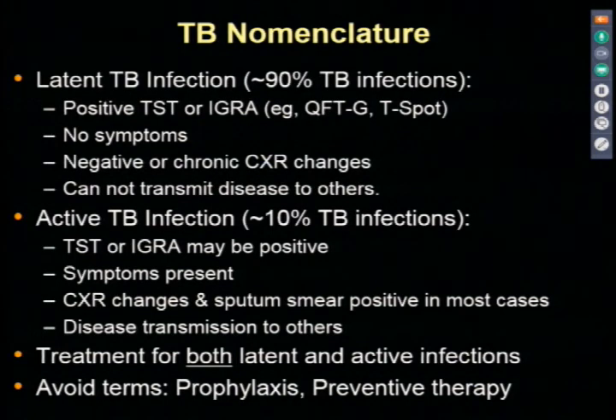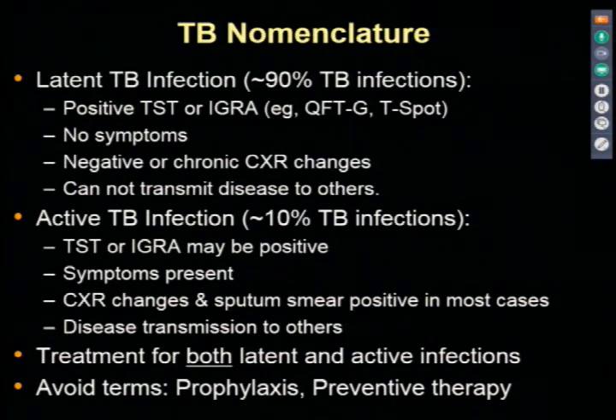Active TB—the 10% above the waterline in the iceberg analogy—may or may not have a positive skin test or IGRA, so that's not a reliable test in that situation. These individuals have symptoms, and most have pulmonary disease—85%—with chest x-ray changes and sputum that will be smear-positive or nucleic acid amplification testing positive, ultimately culture positive to confirm. Those with pulmonary disease, the majority of active cases, can transmit disease to others.